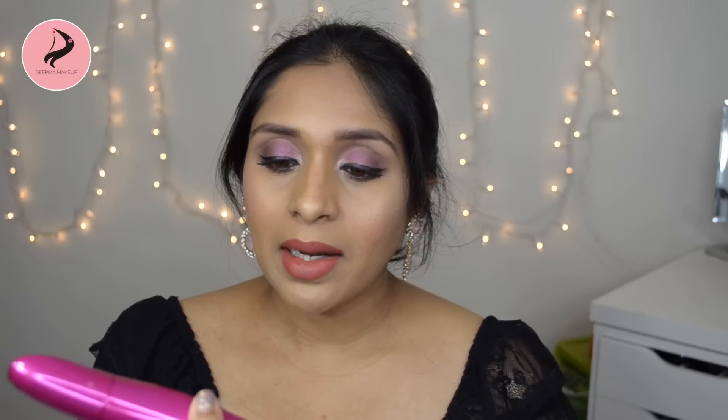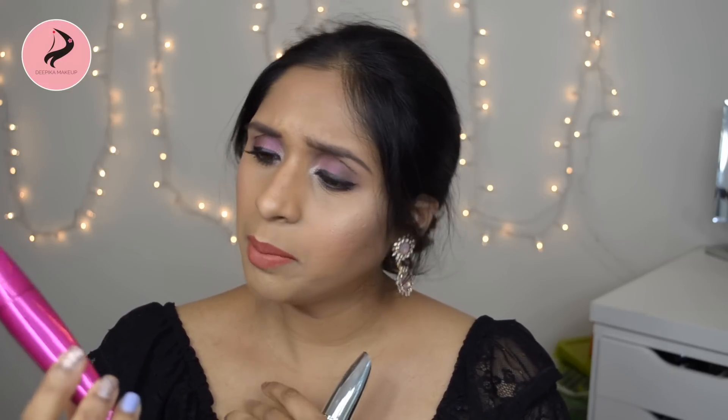I also have two Wet n Wild Max Volume Plus mascaras — the packaging color is different but they're the same shape. I used them a few times and didn't like them — they have a rubbery wand, and I prefer fiber-type wands. Similarly, the L'Oreal Feline slash Butterfly mascara has a good formula but I don't like the wand, so I'm not repurchasing it. All these mascaras are going away.